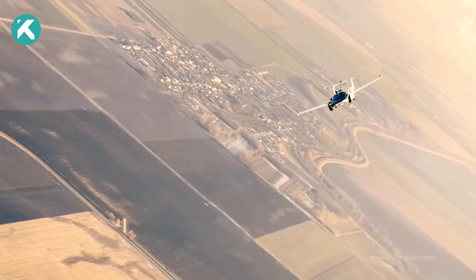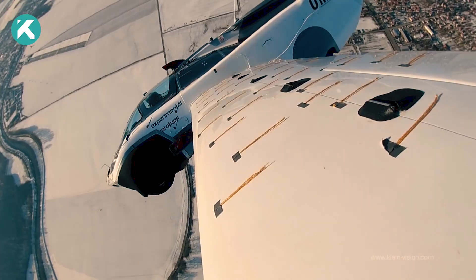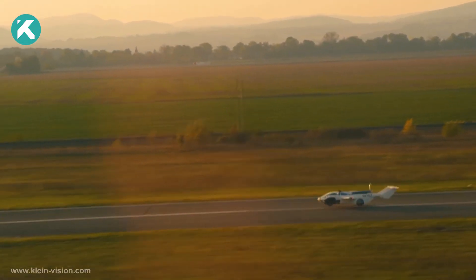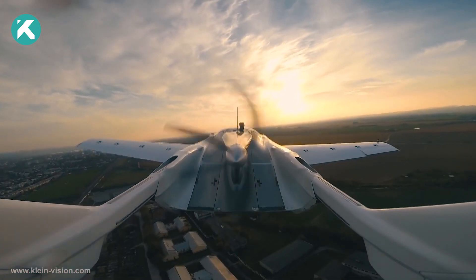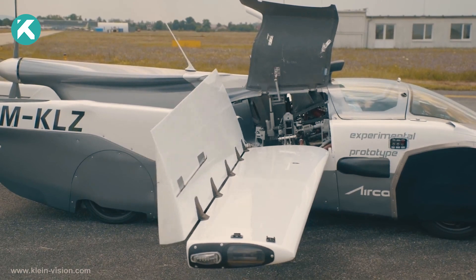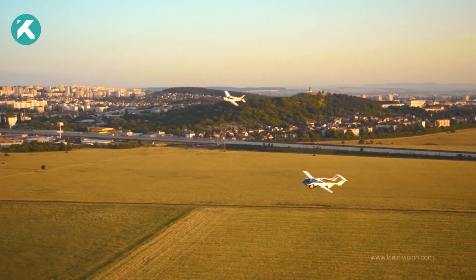Its airworthiness was affirmed following 70 hours of rigorous flight testing. Its engineering marvel is characterized by exceptional stability, both statically and dynamically, ensuring a secure and enjoyable flying experience. This vehicle holds the potential for mass production, ushering in a new era of efficient flying cars, equipped with a potent 1.6-liter BMW 300 hp engine. Anticipated to surpass 300 km per hour, this high-performance vehicle boasts an impressive range of 1,000 kilometers.